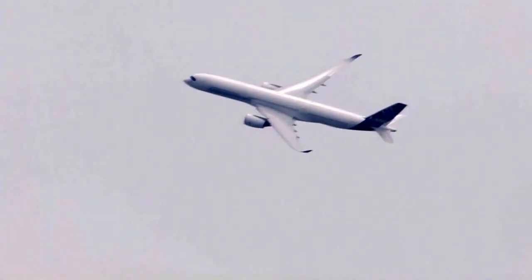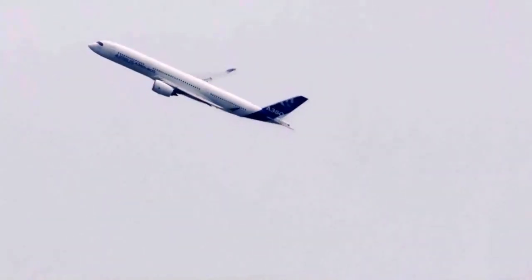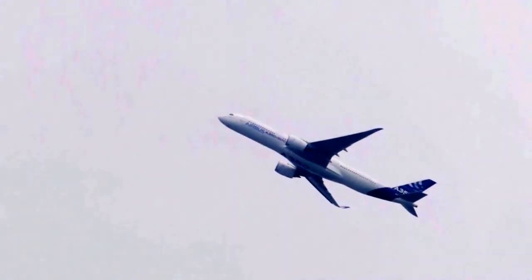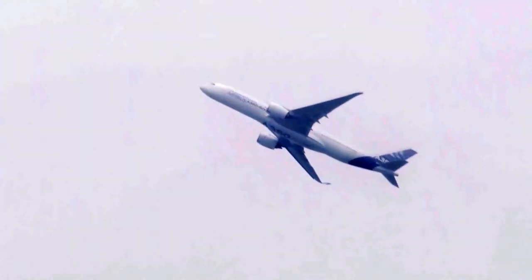Over 70% of the A350's airframe is made from advanced materials — 53% from composites, the rest titanium and advanced aluminium alloys. The use of carbon fiber reinforced plastic results in lower weight and easy maintenance, and is optimized for a fuselage width of 5.5 meters. The A350-900 is a generation beyond its competition.